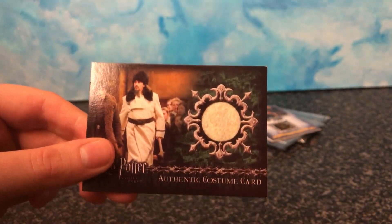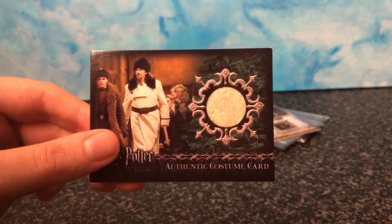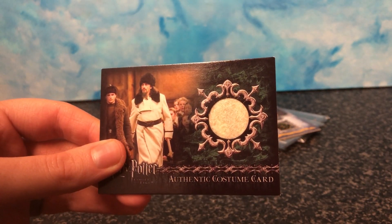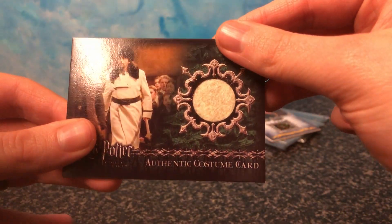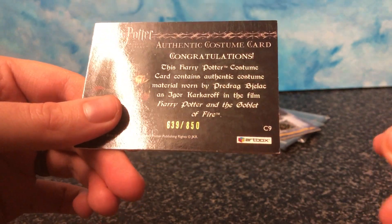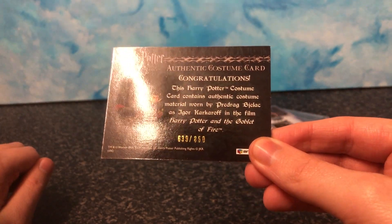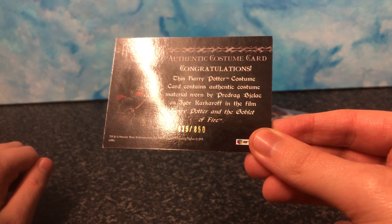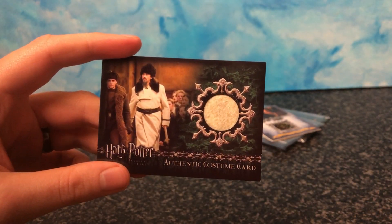And then we also have this one — this is a part of Igor Karkarov's coat. I imagine with coats like this they probably didn't think they were going to keep it, so they just took the coat, cut it up a bit and put it on the card. And you can actually feel it — it's the proper coat. On the back, this is 850 cards for this — 850 cards with this little piece of coat in it. So in the Goblet of Fire. And all of the cards are made by the same company.